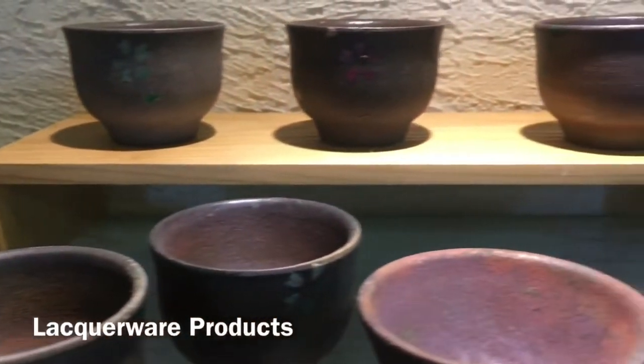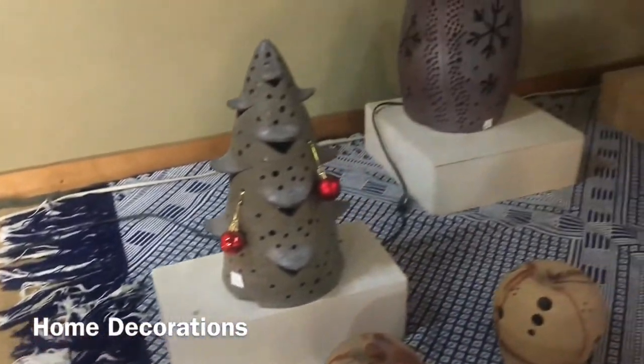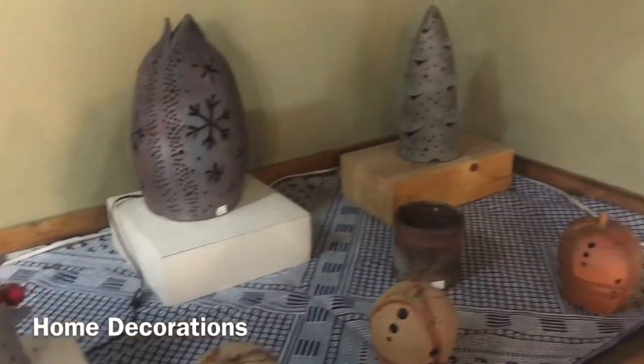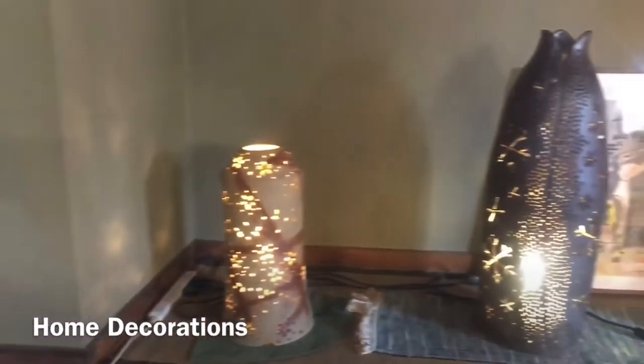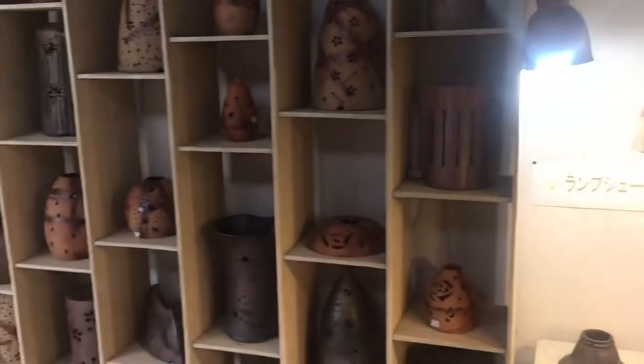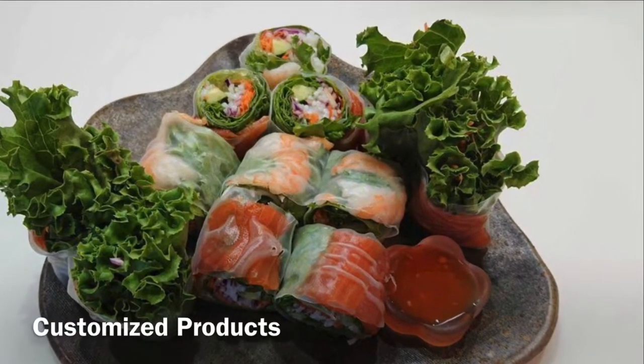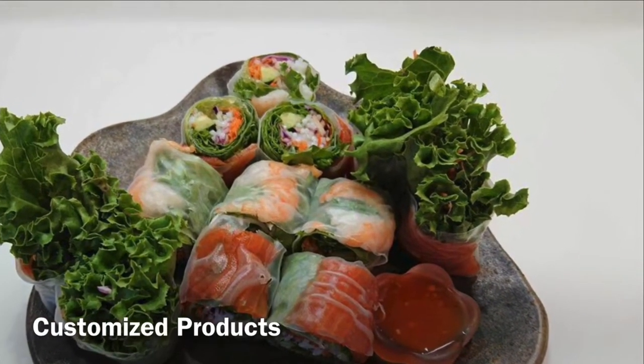Kanayama has varieties of products from tablewares, accessories, and home decors. Kanayama also offers customized designs based on customers' needs.